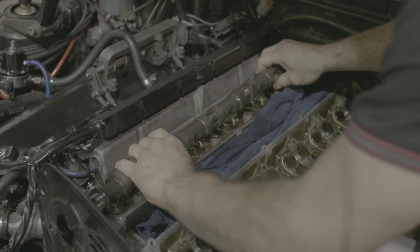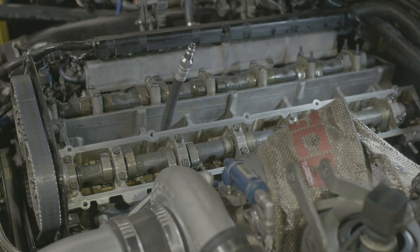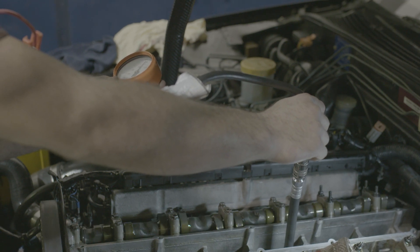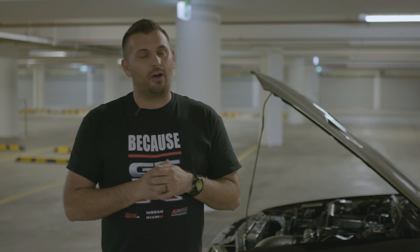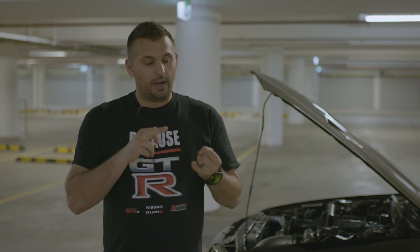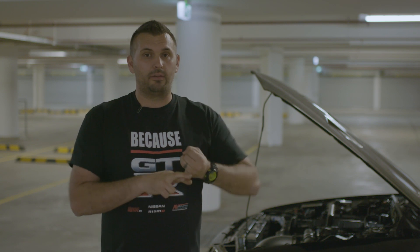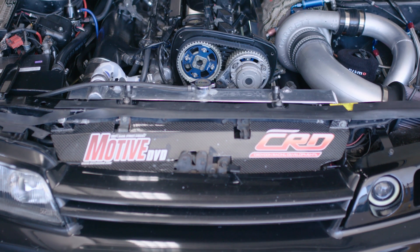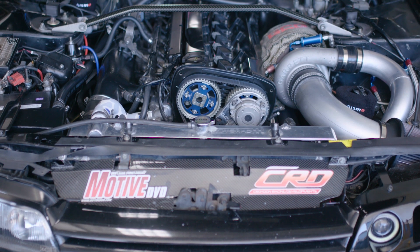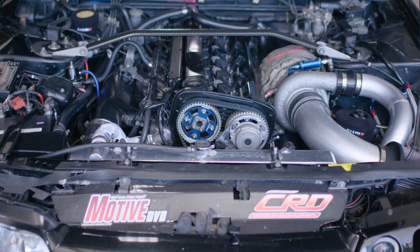With the shims all back on, we did another compression check but found that number five is still slightly low on compression — which it always has been — and we found some water inside the cylinder, which probably tells us we're starting to lift the head again. We may break a head gasket very soon if we keep pushing the car. We're going to put some new Loctite head gasket repair into the car, which should match up with the JB Weld on the block to try and hold the car together a little bit longer so we can try and run that nine-second pass.